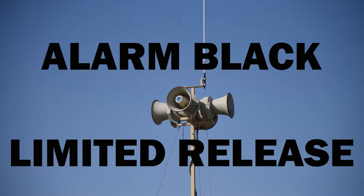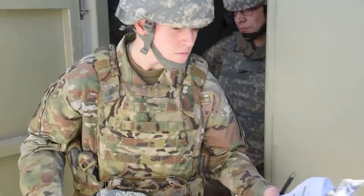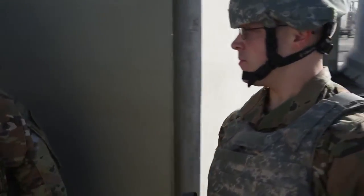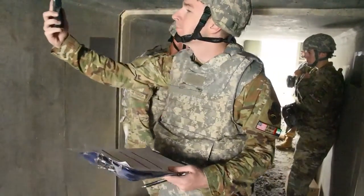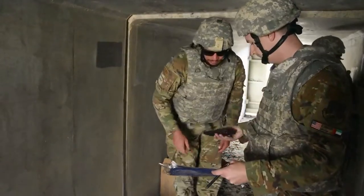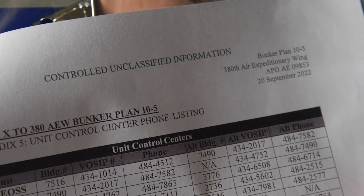When the Giant Voice and Ad Hoc Notification Systems announce Alarm Black, Limited Release, the PAR team formed by the bunker commander will begin their PAR sweeps using the bunker checklist and PAR sweep kits located in each bunker. When the PAR sweep is complete, the bunker commander will report the findings and accountability to the Unit Control Center, or UCC, representative by either calling themselves or designating somebody with cellular service to call. A list of UCC phone numbers, along with instructions on how to call using a personal cell phone, is in the bunker checklist.